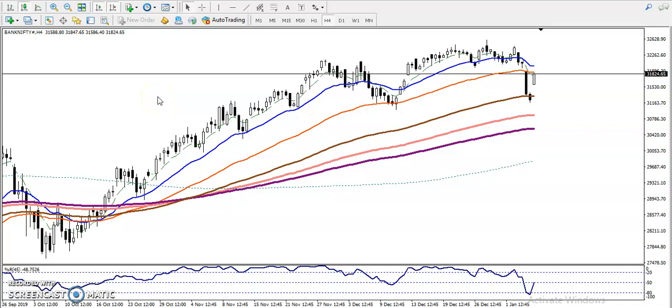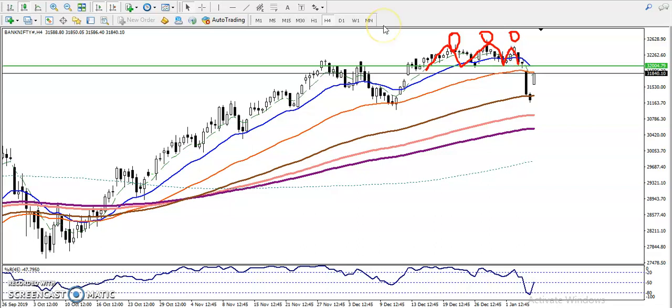As we discussed yesterday, Bank Nifty is forming a triple top — first top, second top, and third top. We have seen there is a neckline already drawn, and we were looking for short only. I gave another supporting line, which you people may remember. We set our target to around 31,100.